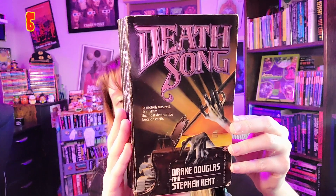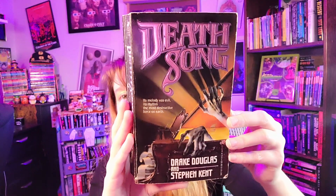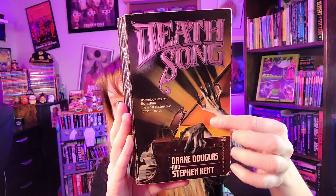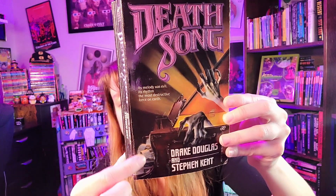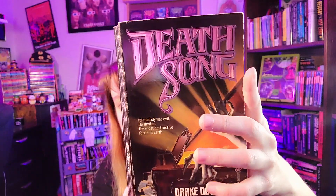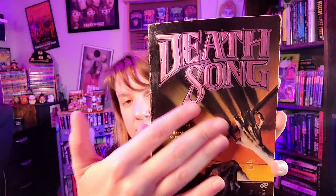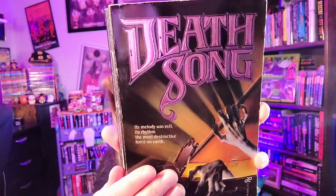Number 6: 'Death Song,' published by Leisure — hands reaching out of a piano, with the piano going crazy on the side. I love the color of the font. Tagline: 'Its melody was evil. Its rhythm, the most destructive force on Earth.' Great shadow details brushing over the fingers — just well designed.